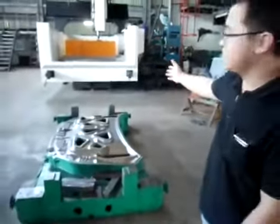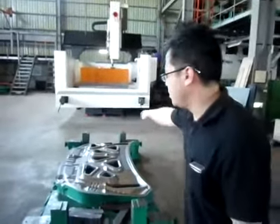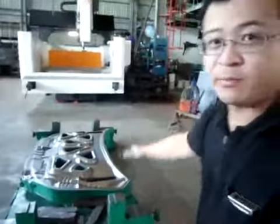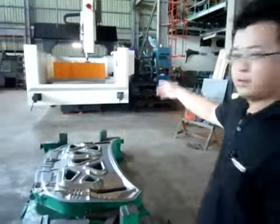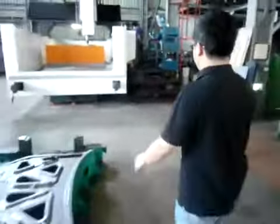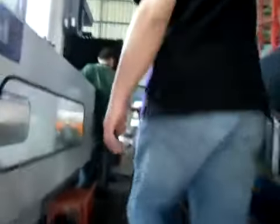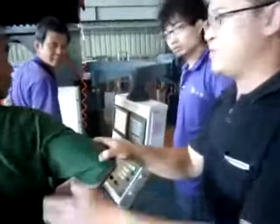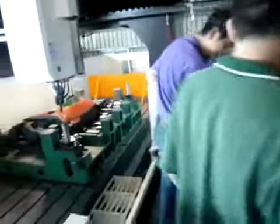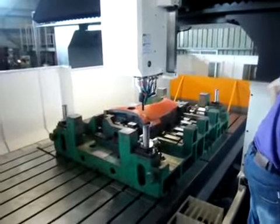This is the CNC mold-making machine. We can turn and shape parts for our customers. We can also turn it off and adjust settings as needed.